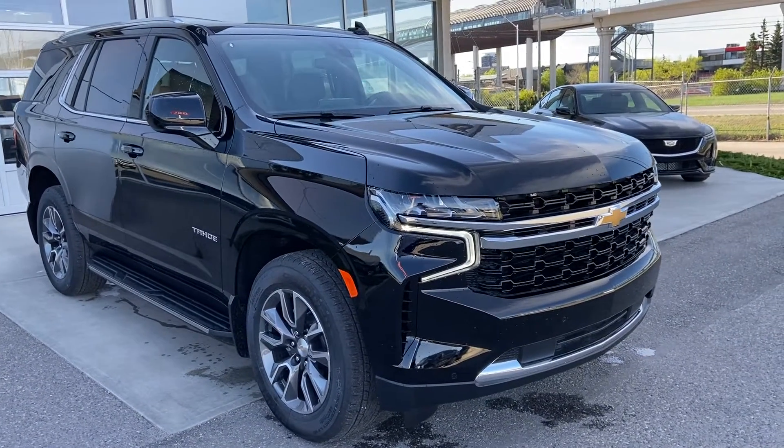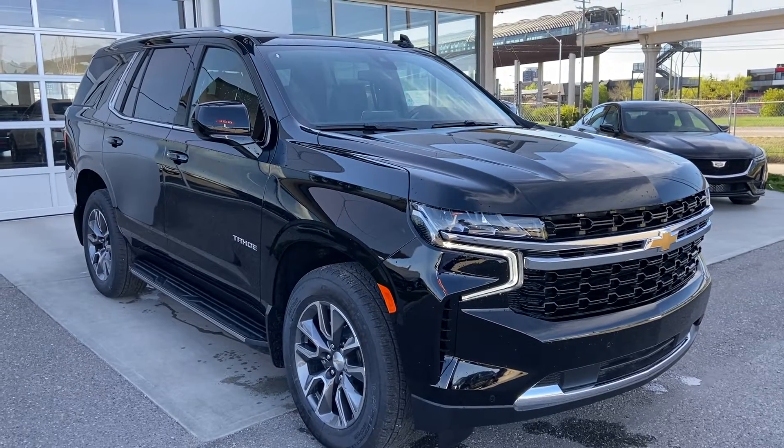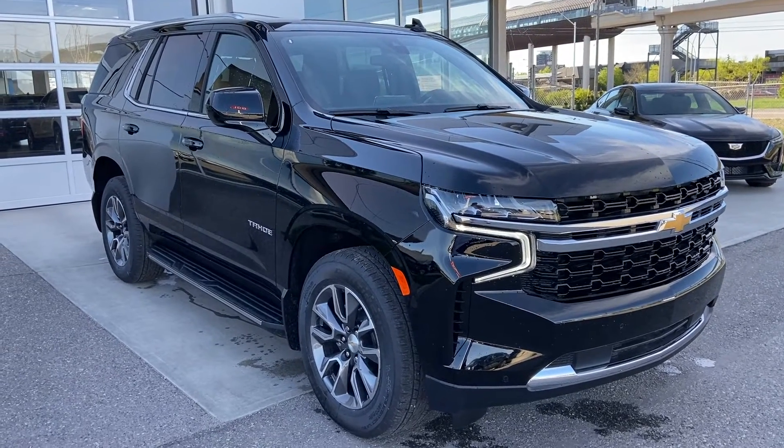Welcome to the brand new 2021 Chevrolet Tahoe LS. The LS Tahoe is powered by a 5.3 liter V8 engine mated to a 10-speed automatic transmission.